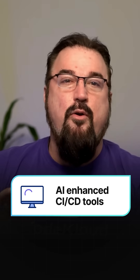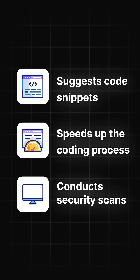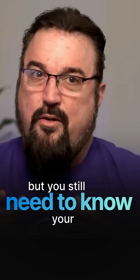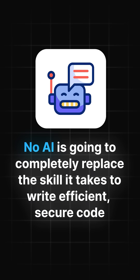First up, AI-powered coding assistants, like GitHub Copilot, can basically suggest snippets as you type, doing a lot of the work, speeding up things, and can even do security scans. Sure, it's nice to have boilerplate code suggested, but you still need to know your stuff. No AI is going to completely replace the skill it takes to write efficient, secure code.